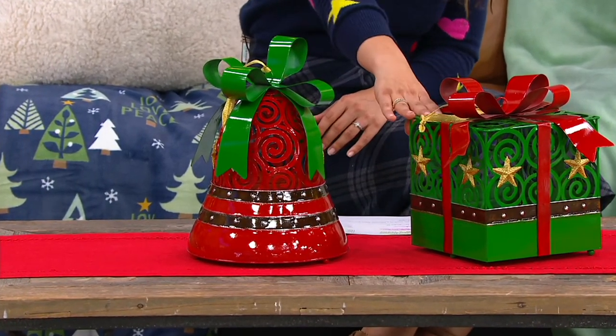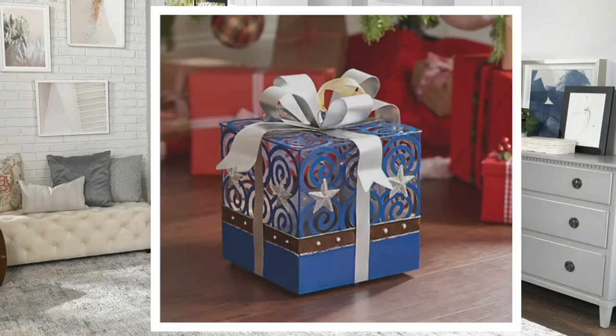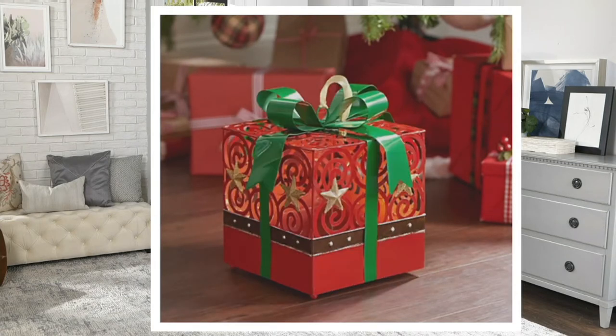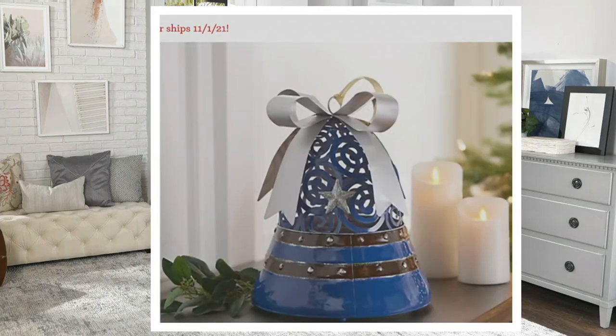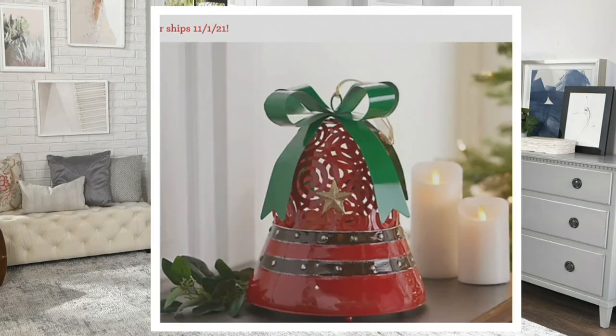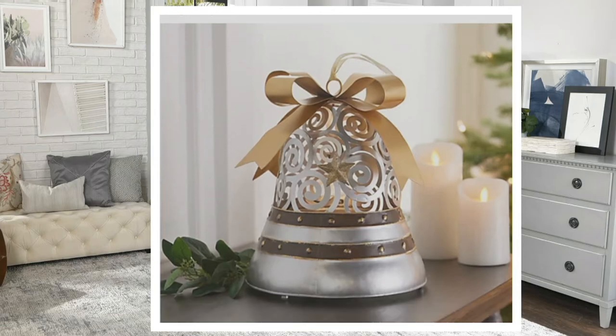We have the red and the green, but there are two other color combos to choose from. We have blue — blues and silvers — then green, red, and white which features silvers and golds. That's available in the present. We also have the bell in blue, which is so pretty, as well as green, red, and silver.